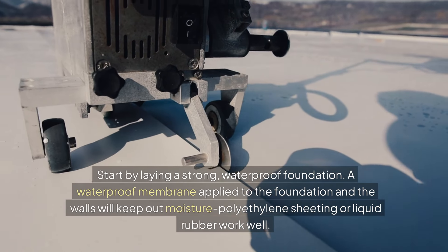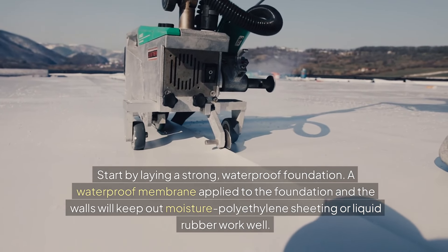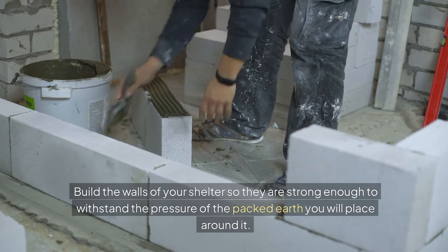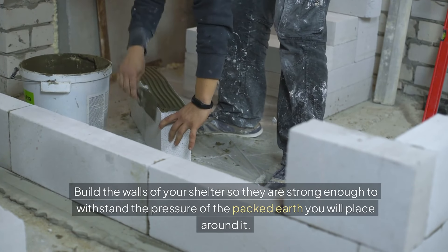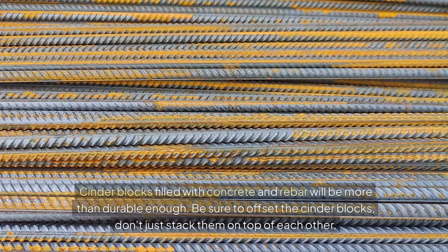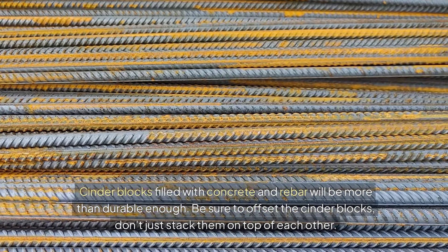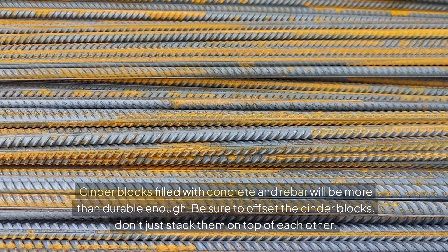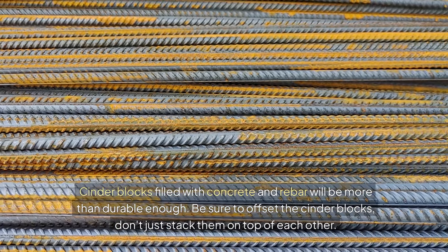Polyethylene sheeting or liquid rubber both work well. Build the walls of your shelter so they are strong enough to withstand the pressure of the packed earth you are going to place around it. Cinder blocks filled with concrete and rebar will be more than durable enough. Be sure to offset the cinder blocks — don't just stack them on top of each other or they will fall over.